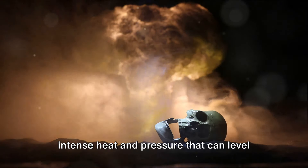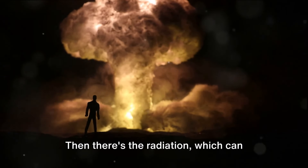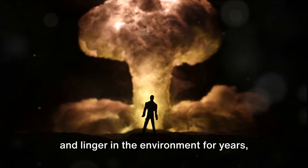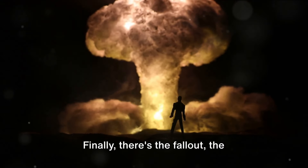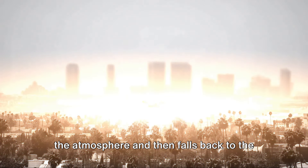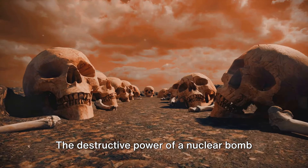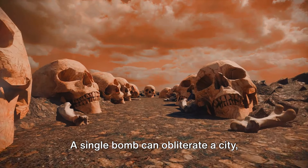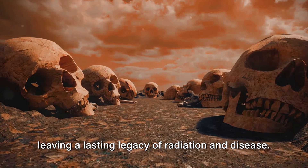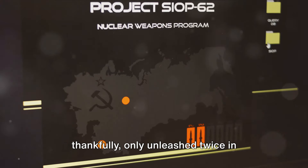There's the initial blast — a wave of intense heat and pressure that can level buildings and incinerate everything within a certain radius. Then there's the radiation, which can cause immediate harm to living organisms and linger in the environment for years, even decades. Finally, there's the fallout — the radioactive material that's blasted into the atmosphere and then falls back to the ground, posing a long-term threat to life and the environment. The destructive power of a nuclear bomb is hard to comprehend. A single bomb can obliterate a city, causing instant death and destruction, and leaving a lasting legacy of radiation and disease. It's a power that humankind has, thankfully, only unleashed twice in warfare.